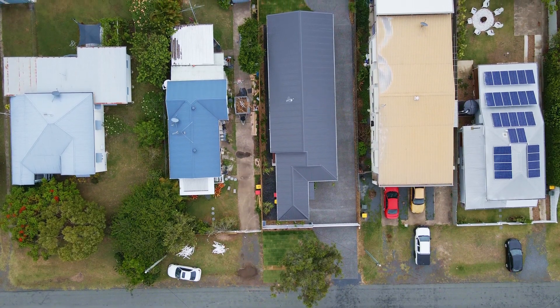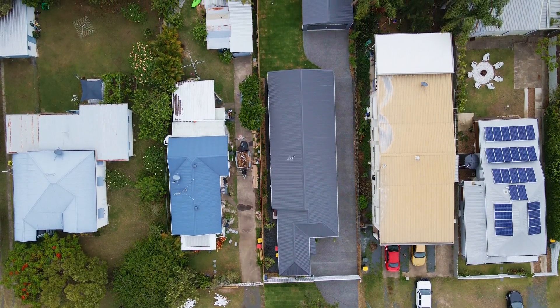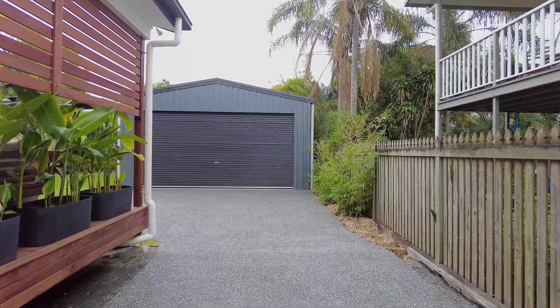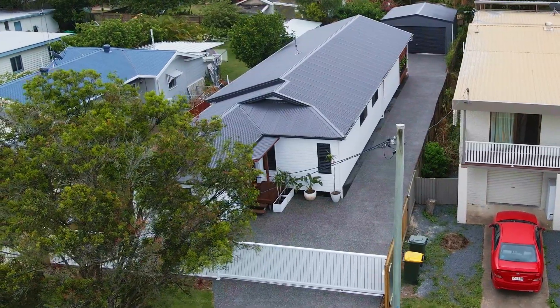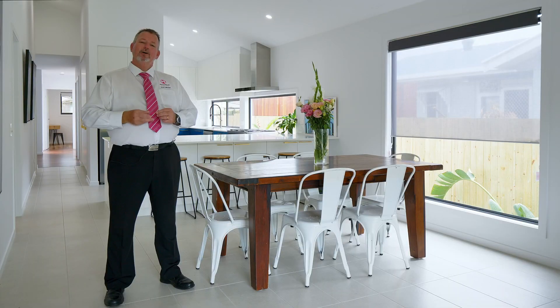Those looking to accommodate RVs, caravans and boats will appreciate the clear side access through the 6x6 double bay shed to the rear, which also has a side access door. This property also includes an electric security gate to the front. Opportunities to secure a home of this calibre in this location just don't present themselves very often, so here is your opportunity — call me now.